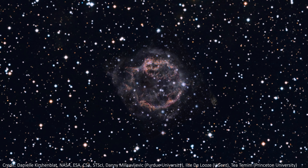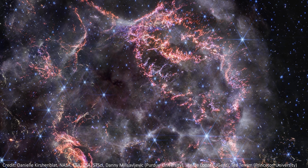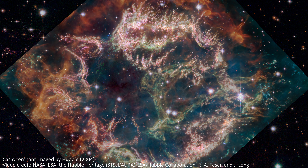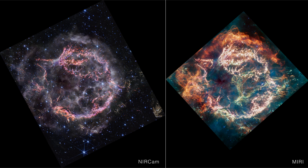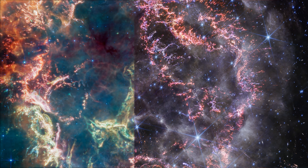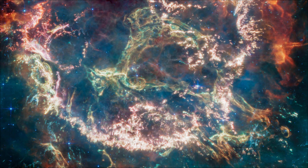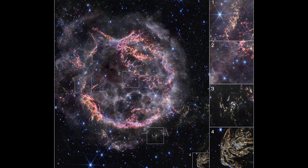Lastly, we have a brand new image of the stunning Cas A supernova remnant, located 11,000 light years away in the constellation of Cassiopeia. It exploded about 340 years ago from our point of view and is a very popular telescope target — previously imaged by Hubble and by JWST itself using the mid-infrared instrument MIRI. Now we're seeing it with NIRCAM. The differences are noticeable: while NIRCAM looks less colorful, it's much more detailed, since near-infrared light at shorter wavelengths produces higher resolution images than mid-infrared.